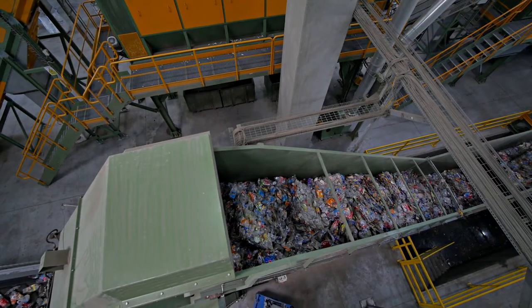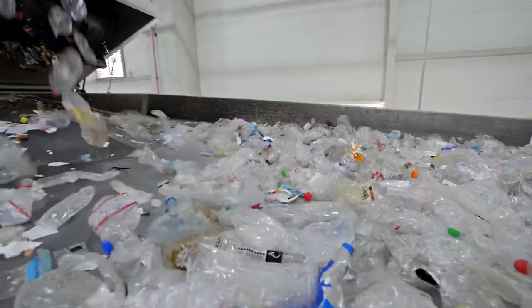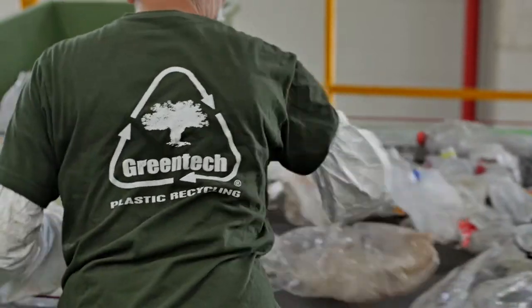To be valued as a resource, PET packaging follows a series of advanced technological processes. Once inside the Greentech plant, the first step is the removal of impurities.